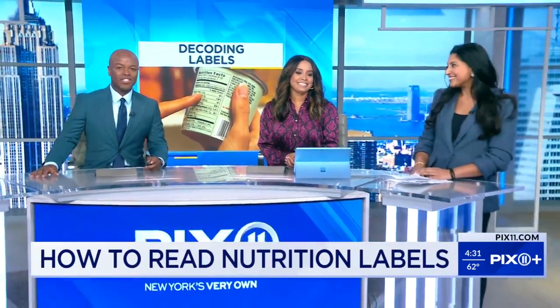Joining us right now to decode these labels is a primary care physician, Dr. Dina. So what is the point of these labels? Nutrition labels are really important because they educate you on the nutrition and health of the food that you're consuming.